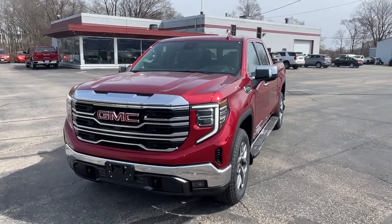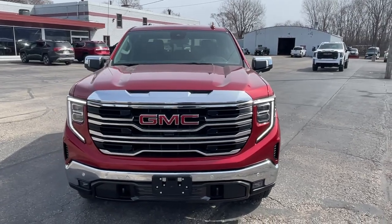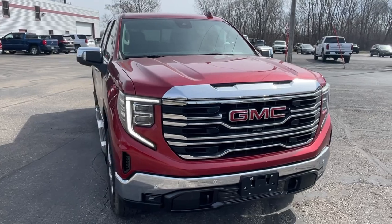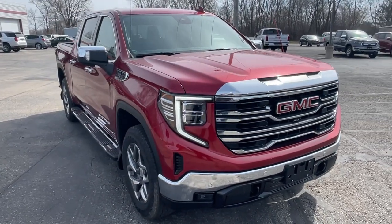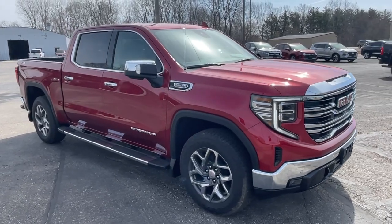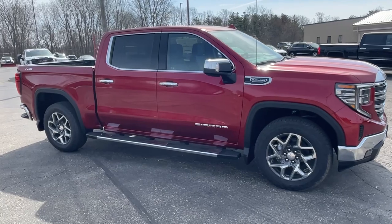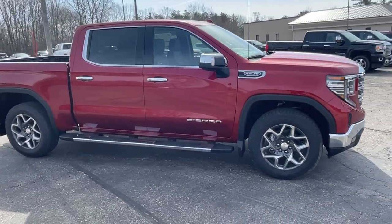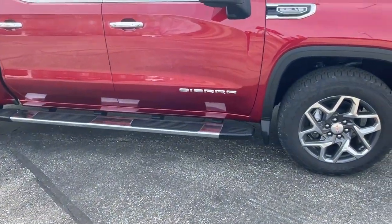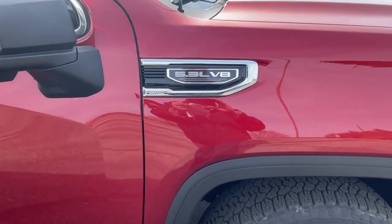This vehicle has a 5.3 liter V8 engine. Walking around the front, it's got LED lights throughout — headlights, taillights, brake lights. The 5.3 liter V8 engine comes with a three year, 36,000 mile bumper-to-bumper warranty and a five year, 60,000 mile powertrain warranty. It also has assist steps on it.